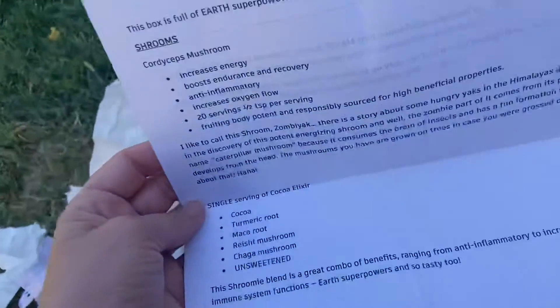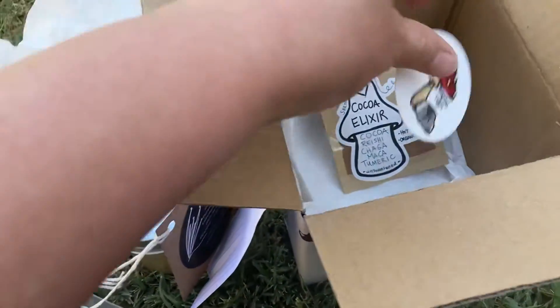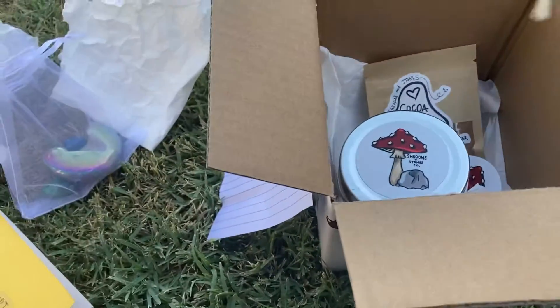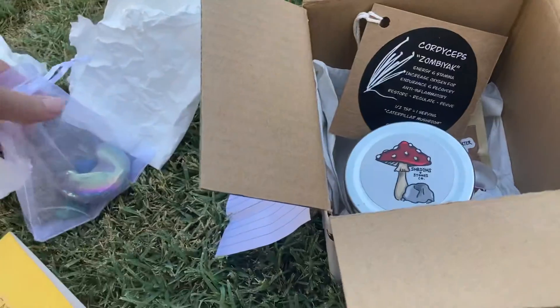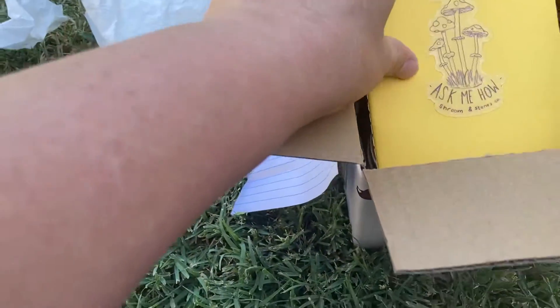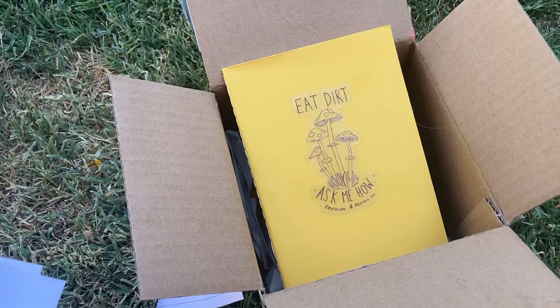And a little love on the back. That's what would be in a subscription box. Whether it's for yourself, a little self-love every month, or to someone else that you know is an earth lover that wants a unique gift. Really, really fun stuff. Hope you enjoyed that. See you soon.